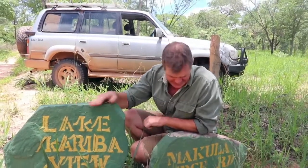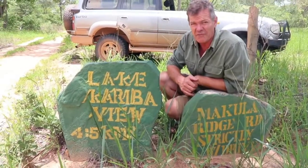As you come up the main road into Chisirira, about 1.8 kilometers before you get to the turn-off to the main offices, you'll see this sign on your right. It says 'Kariba View 4.5 kilometers' and then 'Makula Ridge Road, strictly four-wheel drive.' If you look down the right, it's a very unprepossessing looking track, clearly intended for four-wheel drive only.